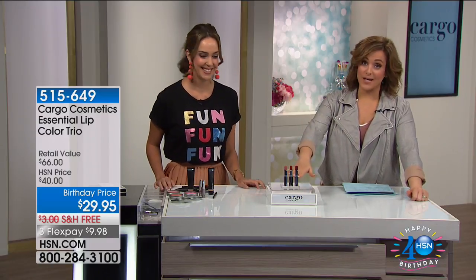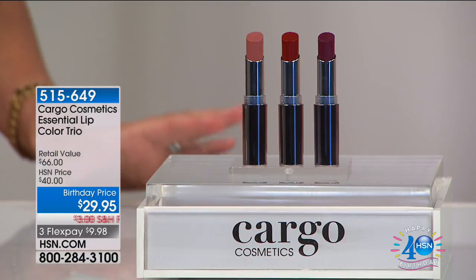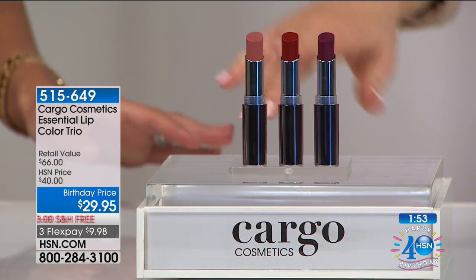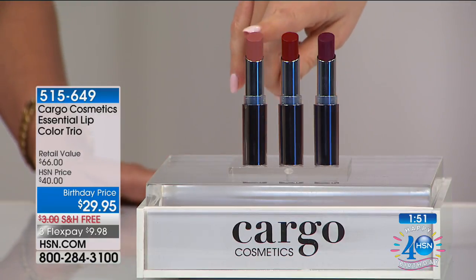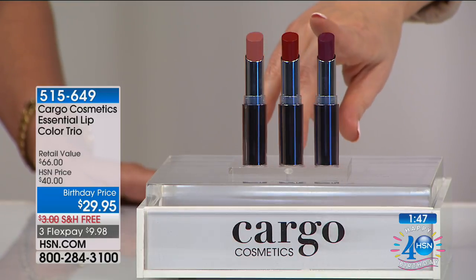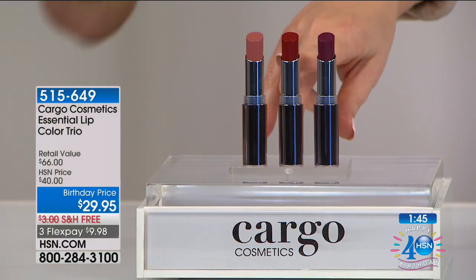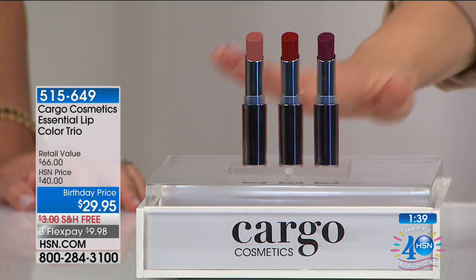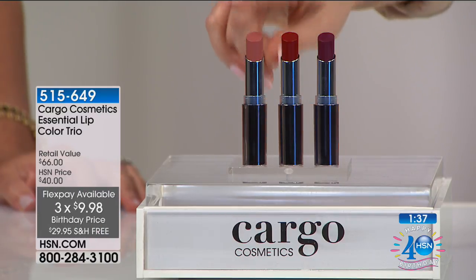We have to get started because I've only got 200 left. Everybody is getting a trio of beautiful creamy lipsticks — 219 remaining. Everybody gets the nude, which is the one I'm wearing called Dubai. Everybody is getting the deep berry, which is the Paris — that gorgeous red. And then this is the Napa. Item 515-649. Normally these are $22 each — today we're paying less than $10.